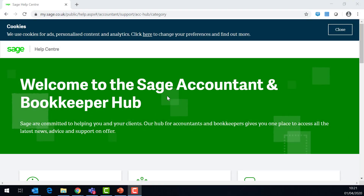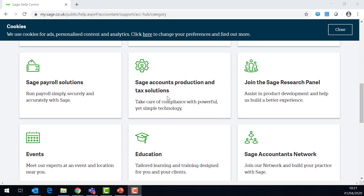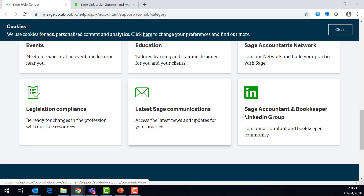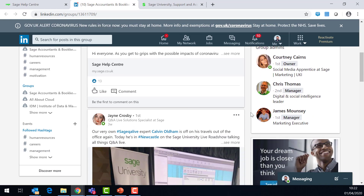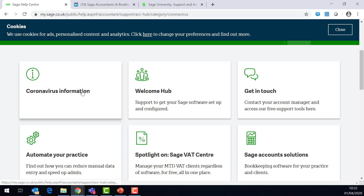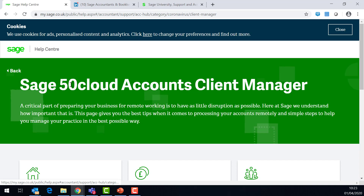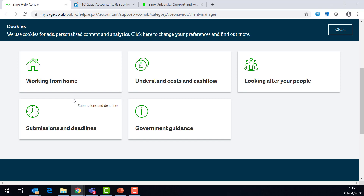The Sage Accountant and Bookkeeper Hub is your number one resource for all information on Sage, not only now but in the future too. Everything you and your clients need is here — from educational videos, articles and e-learning, LinkedIn groups and networking, to VAT and tax information. Today we'll look specifically at the Coronavirus Information section. Today's session focuses on Sage 50 Accounts; however, should you need help with your payroll, Sage Business Cloud or compliance, all the information you need is here. Everything we show you today is listed here for your reference later.